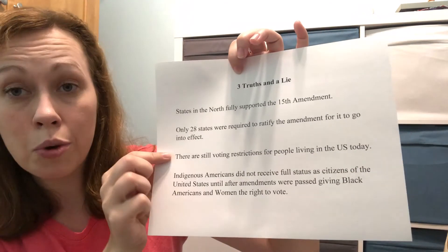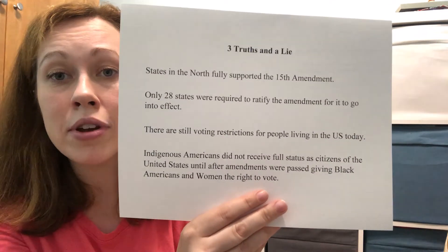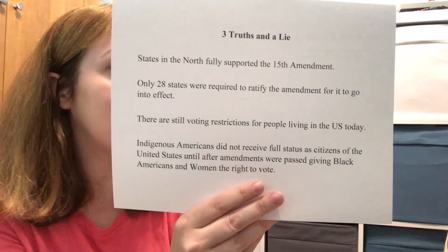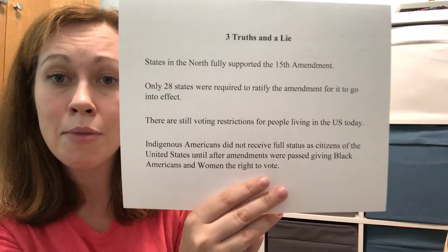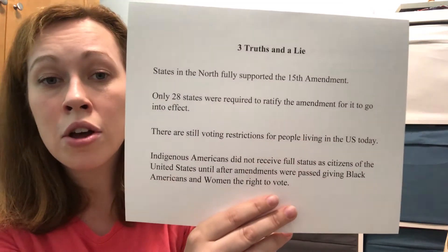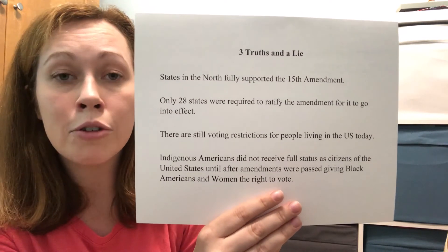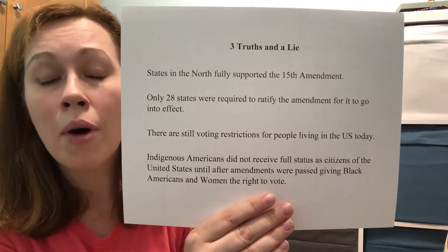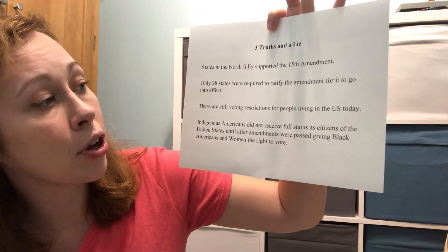The third statement — that there are still voting restrictions today — is also true. You have to be a citizen; there are residency laws in some states requiring you to live there a certain amount of time before voting; some states have laws about voting based on criminal record — if you're in prison or committed a felony; and other states require IDs to be checked before you are allowed to vote.